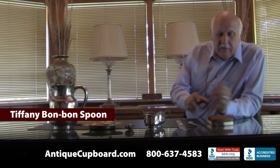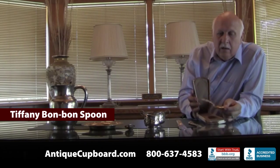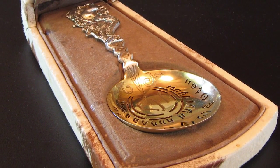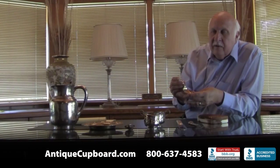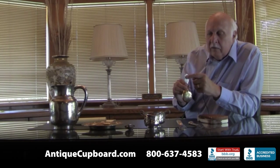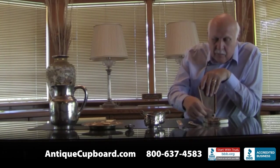The first piece is this Tiffany Indian bonbon spoon in a fitted Palomino case from Paris. It's a beautiful piece of Tiffany silver from the 1880s. It has all bright cutting on the back and then gold actually applied to the back. Great little piece.